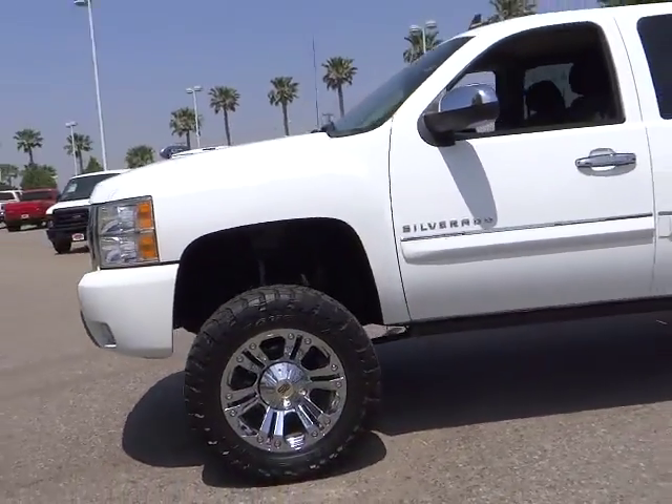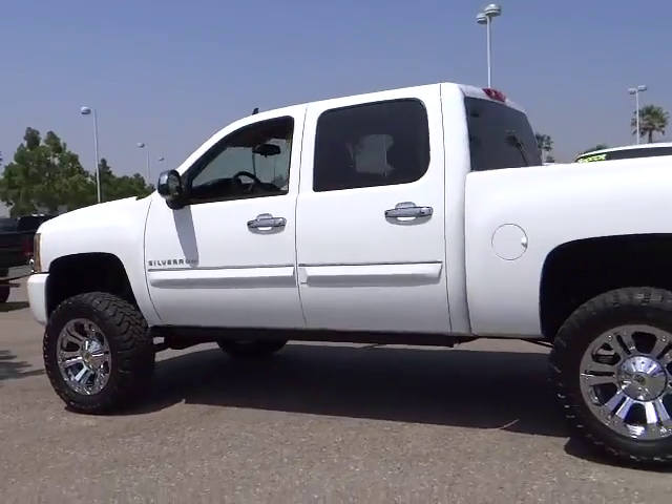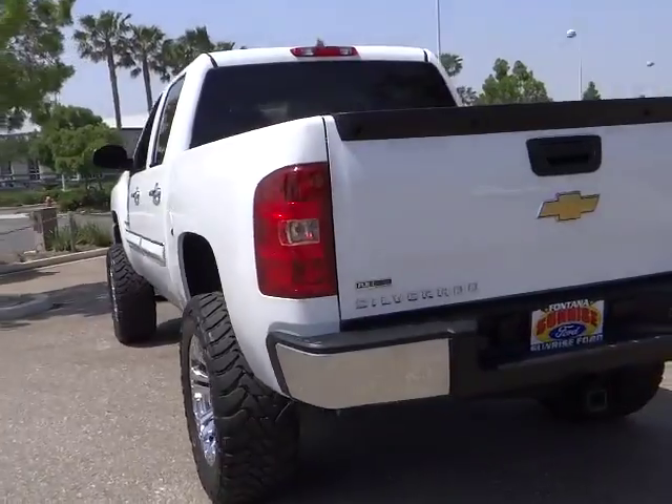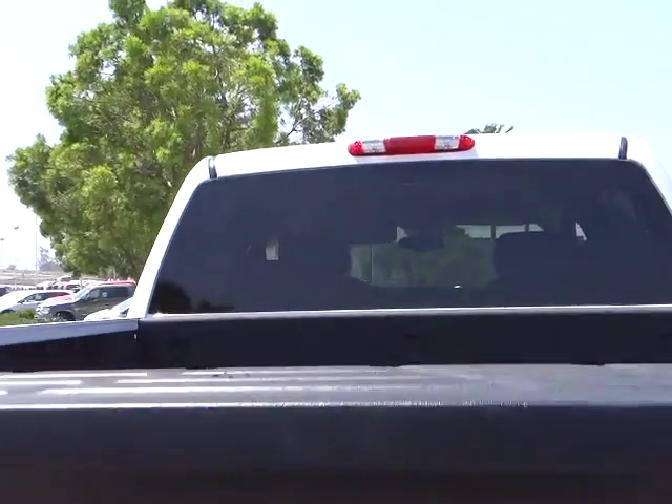The 2010 Silverado 1500. The Chevy Silverado 1500 has the lowest cost of ownership of any full-size pickup and is priced below $35,000. This vehicle has less than 45,000 miles.